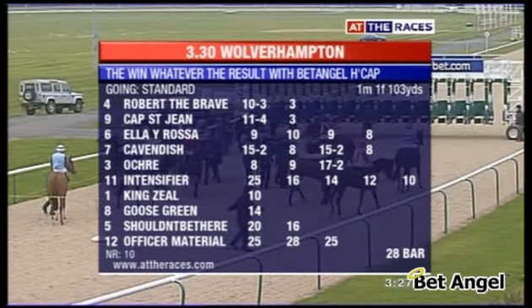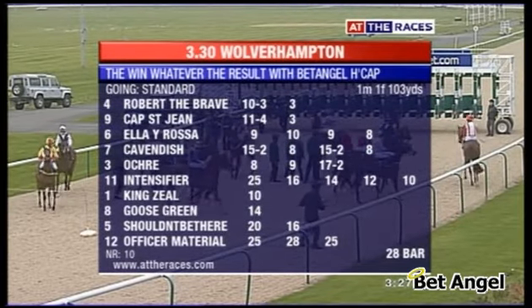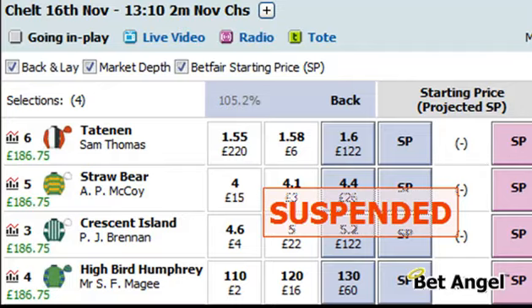Win whatever the result may sound fanciful, but in fact it's a reality on betting exchanges using tools like Bet Angel. The image you can see here is on a race at Cheltenham — it's a four-runner field and you can see that we have a profit of £186.75 across all four runners. You can see it's suspended because the race is about to go in play, so basically we have won £186.75 before the race has even started, regardless of who wins. The video I'm about to show you will demonstrate how to do this on a slightly smaller scale using some basic functions in Bet Angel.